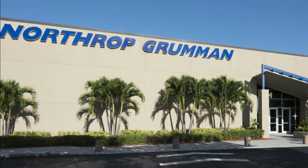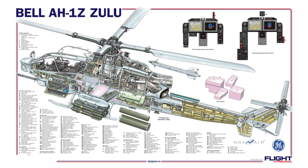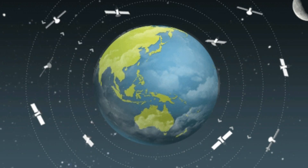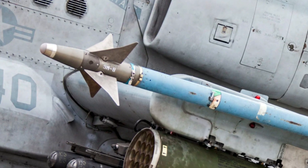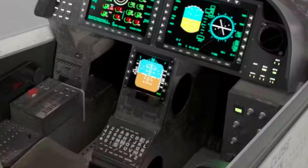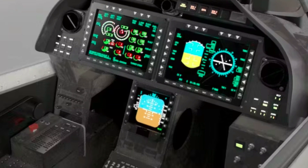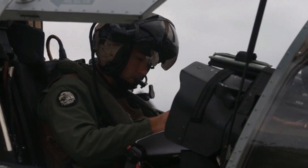Northrop Grumman has the responsibility for the design, development, and delivery of the H-1 integrated avionics system, which includes cockpit displays and controls, communications, navigation, external stores, weapon management system, and a central mission computing subsystem. The systems include two mission computers and an automatic flight control system with a four-axis stability control augmentation system.